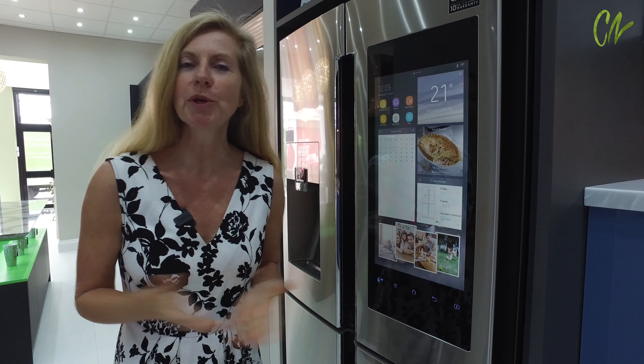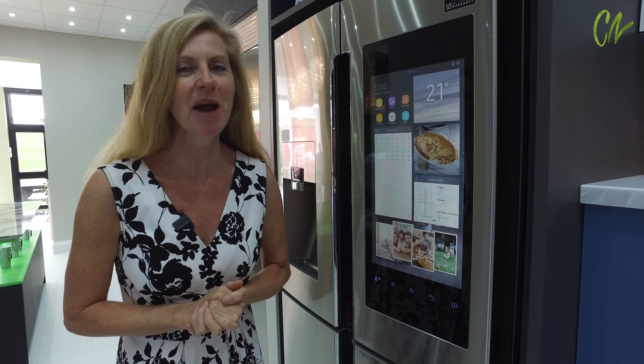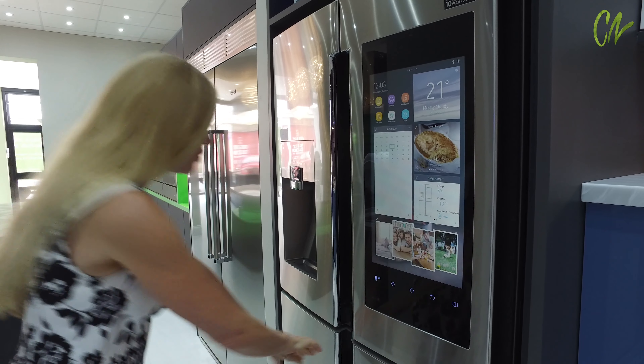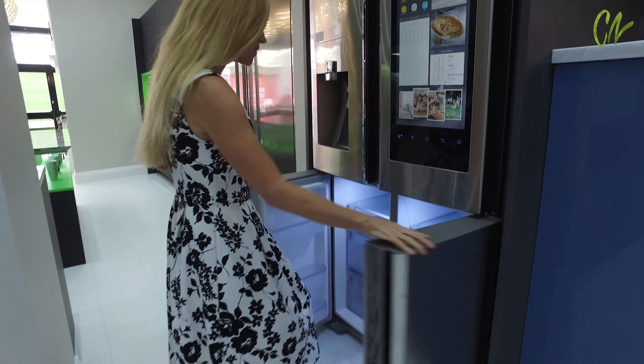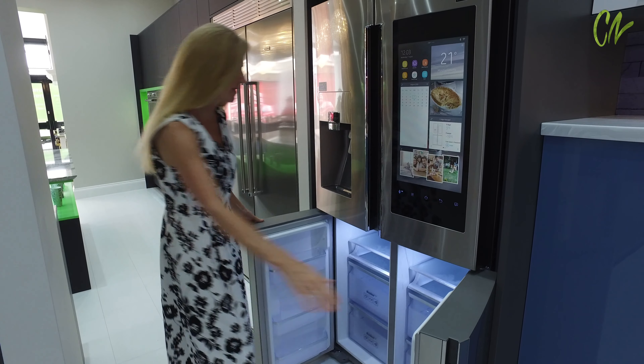If you've gone off to the shop and can't remember your ingredients or what's in your fridge, don't worry — this fridge will help you out. You may want a freezer section, or if you have visitors, you can change it into a fridge section as well.